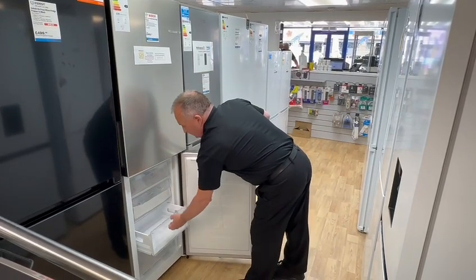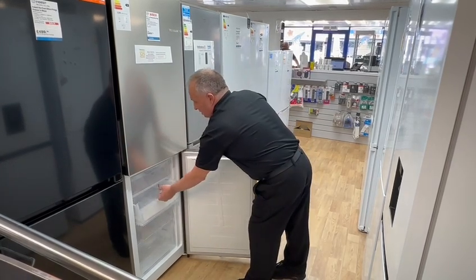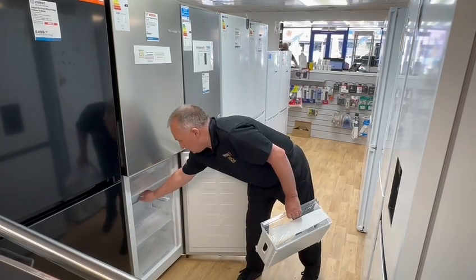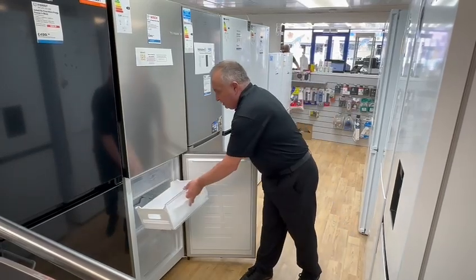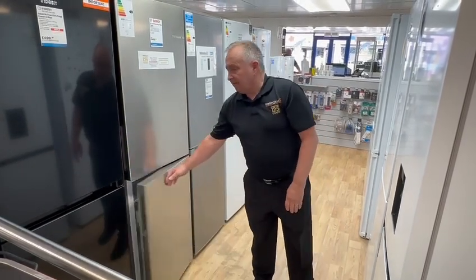Four drawers, and one of the nice features: if you have a bulky item to keep frozen short term, you can remove a drawer and it leaves you with space to put in that turkey for Christmas or a large leg of lamb. Superb product, looks great in all the colours — definitely we love.